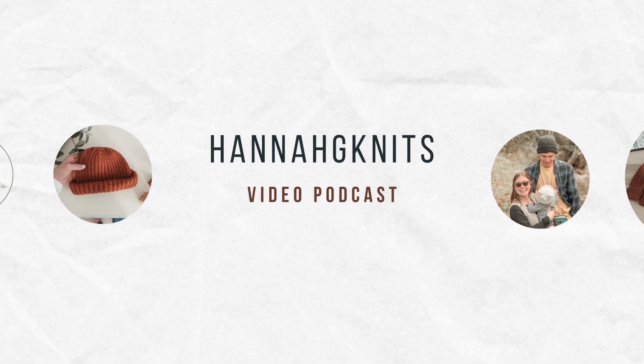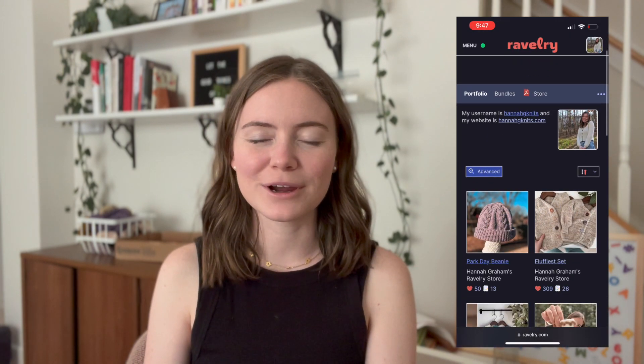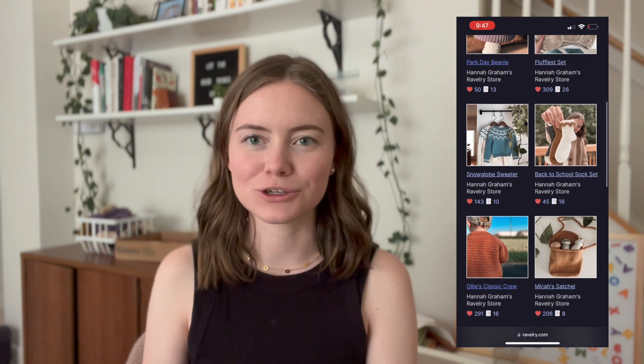Hi, welcome or welcome back to my channel. I'm Hannah. Thanks for watching. Today I have a regular episode where I share my works in progress, any finished objects, acquisitions if I have any. If we haven't met, I'm Hannah. I'm a stay-at-home mom to my son Ollie, and I live in North Carolina with my husband. I love knitting and I design knitwear for children, so you can look at my patterns in the description.